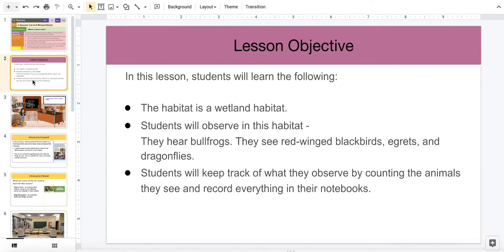In this lesson, you're going to learn about a wetland habitat that students will observe. In this habitat, they will hear bullfrogs, they will see red-winged blackbirds, egrets, and dragonflies. Students will track what they observe by counting the animals they see and recording everything in their notebooks.